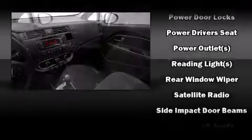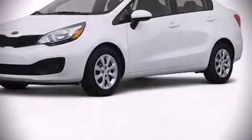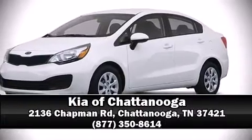With electronic stability controls supplementing mechanical systems, you'll maintain precise command of the roadway. A test drive is waiting for you — call now to schedule an appointment at our dealership.